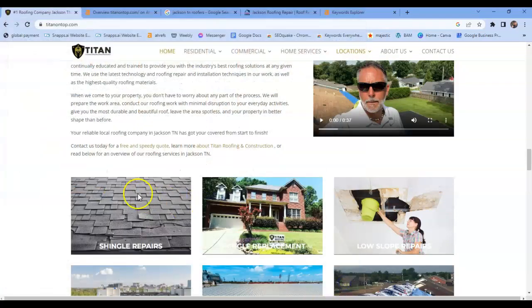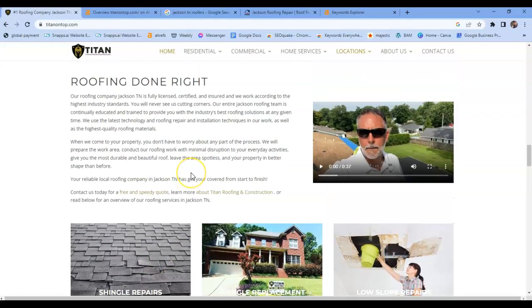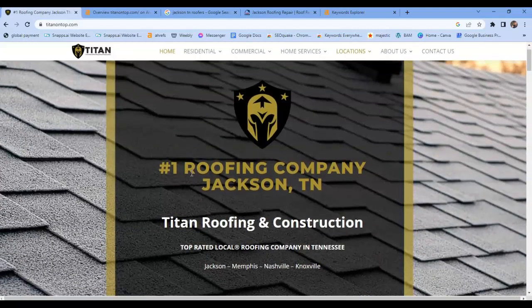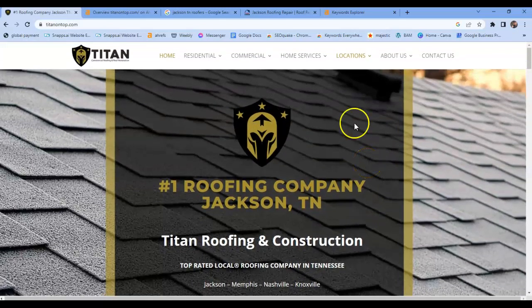For example, it could be 'shingle repair Jackson,' 'roof repair Jackson,' 'roof repair Knoxville,' 'roof repair Nashville' — just telling the service that you do in the city that you do it in. Another thing: up here at the top, because 58% of people are searching on their cell phones, you want to have a click-to-call number up here, so that if people search on their cell phone they can click right up here and give you a call right from the website.